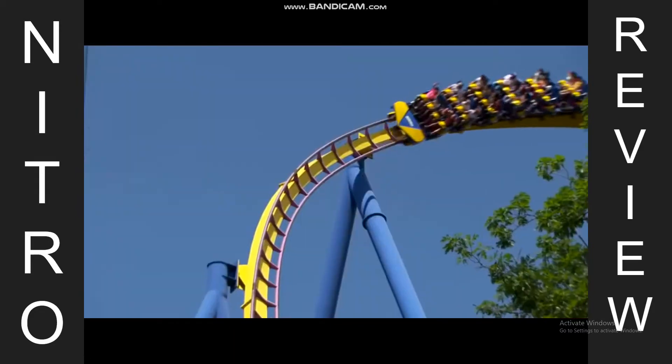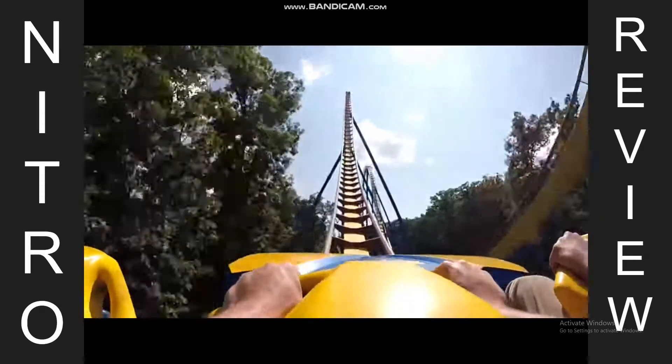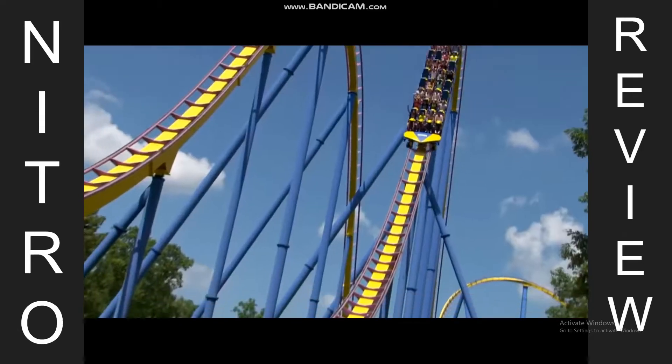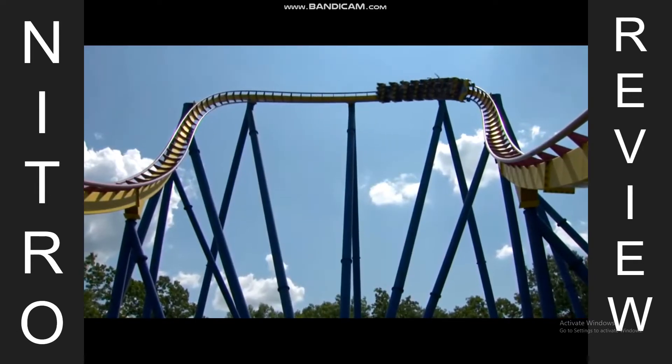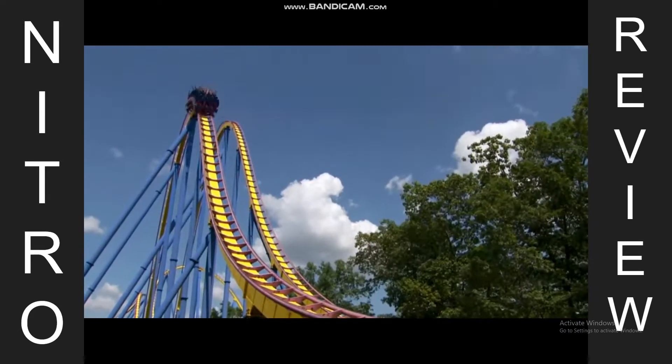The ride actually looks really good, and the same can be said for the color scheme. A lot of people tend to hate on it, but I really like it. It's like this hot pink-red for the track, the spine is orange, and the supports are blue. I actually think it kind of pops, for me at least.